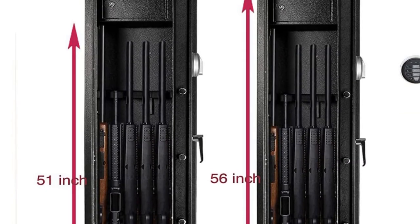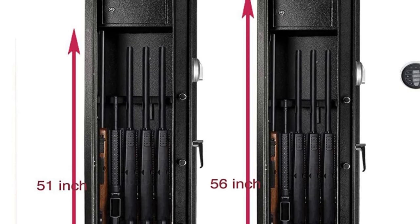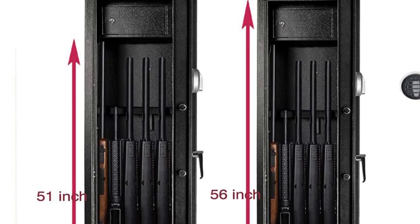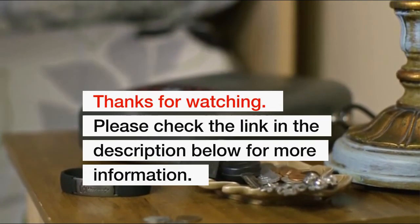The biometric works effectively, but just in case there's a problem, the manufacturers placed a PIN code and a key for easy access. For more information, please check the link in the description below.